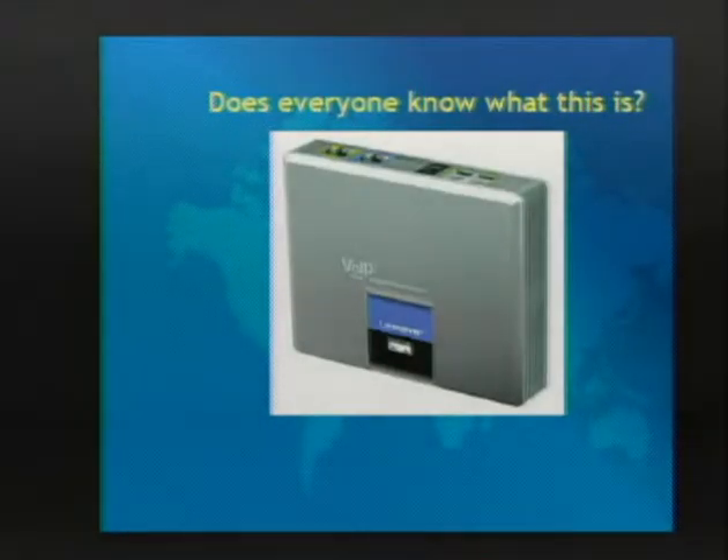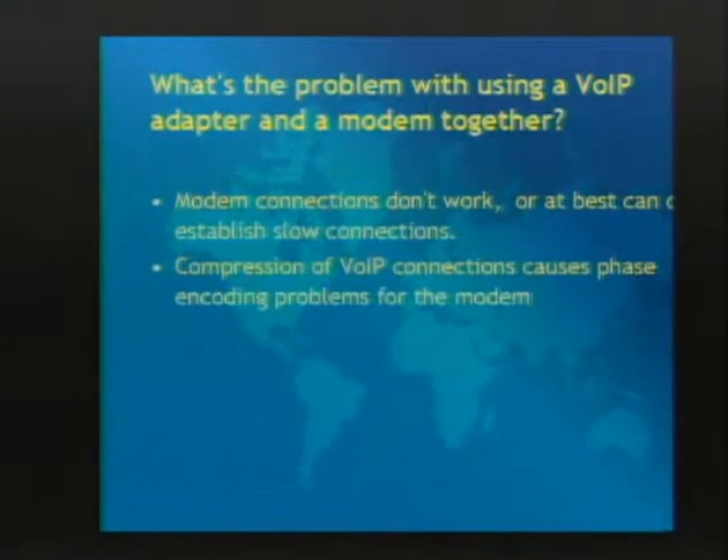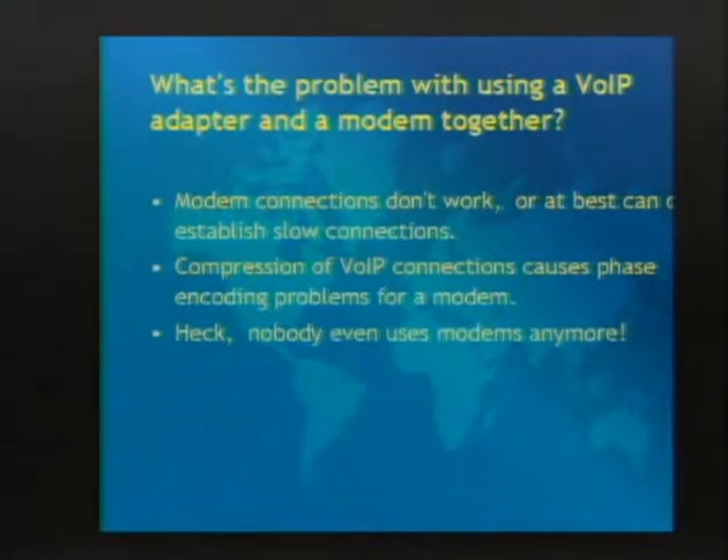This talk is about hacking international networks and systems using VoIP. Traditionally, a lot of people believe you can't really use modems and VoIP adapters well together because there are a lot of problems - compression, things dropping out, you can't maintain a carrier, it'll try to renegotiate over and over again. That's one of the things we worked on to try to solve.